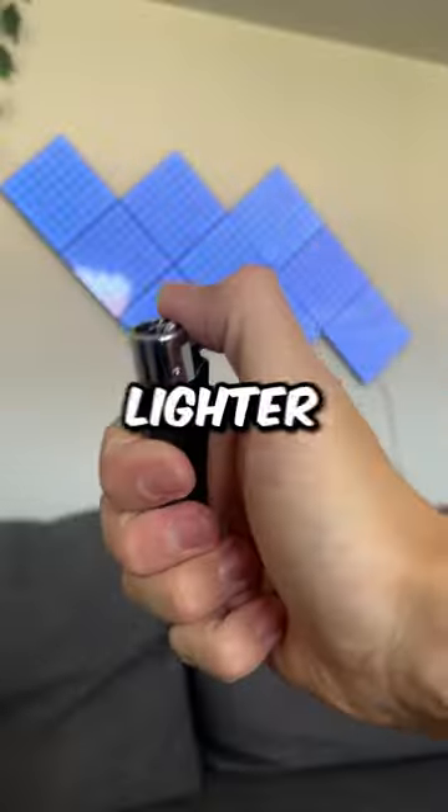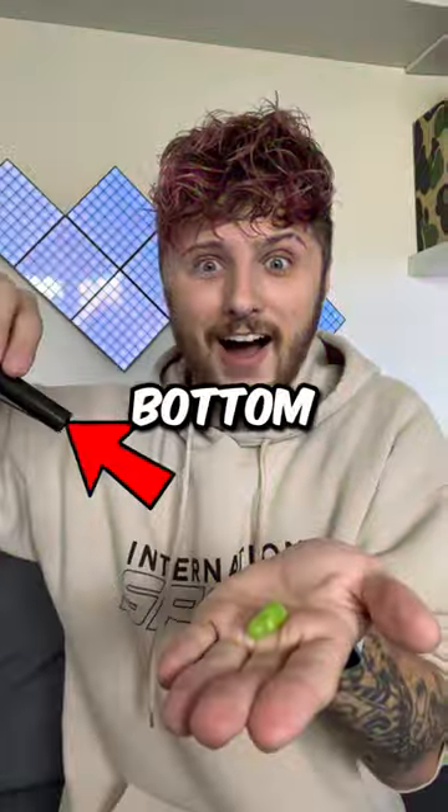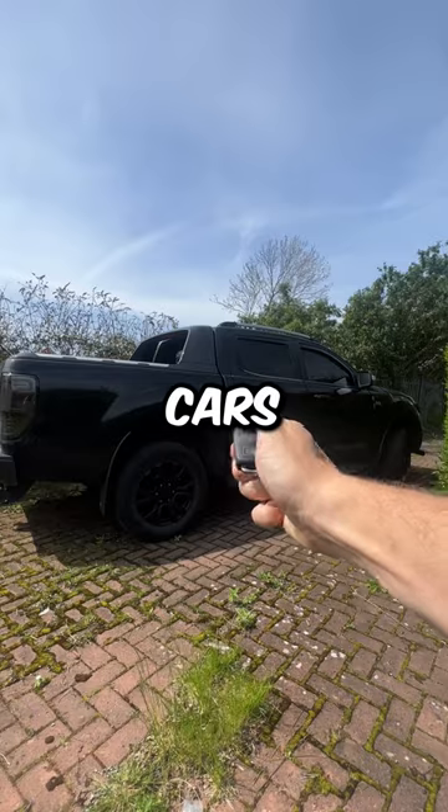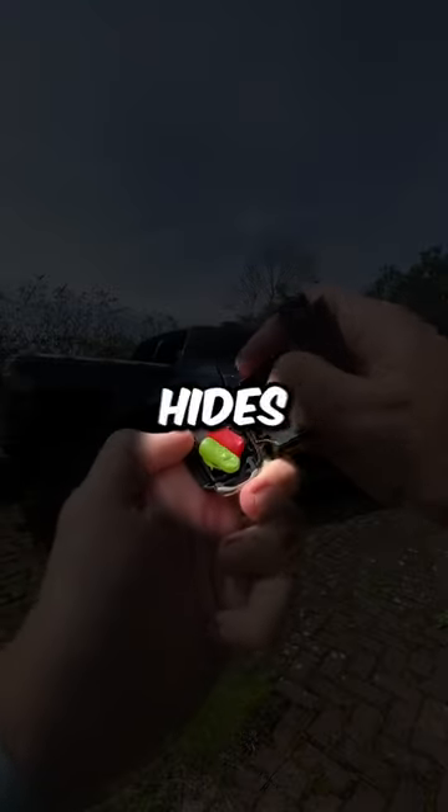At number 10, we have this lighter which candy hides in the bottom. At number 9, we have this car key which doesn't actually open cars, but there's a secret compartment which hides candy.